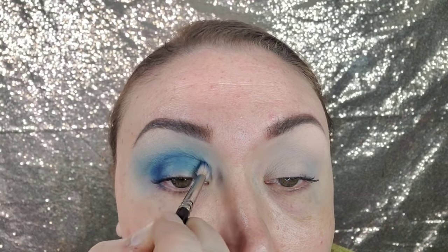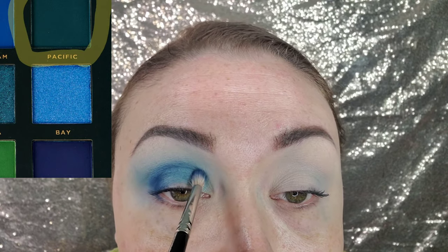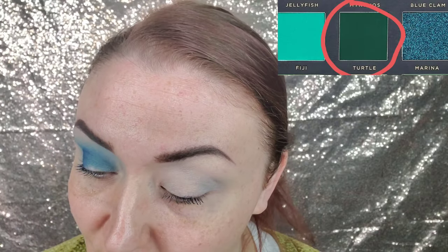Fading it over from that bluer color, I dipped into the shade Pacific in the Ace Beauty palette, which is a little more of a blue-green, just kind of fading that over to the inner part of the halo.